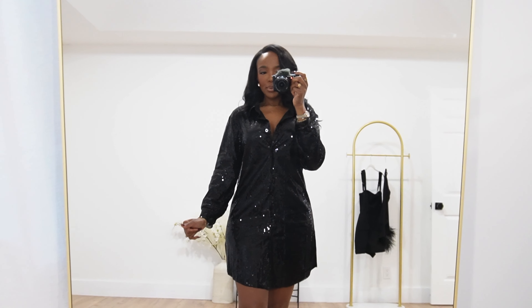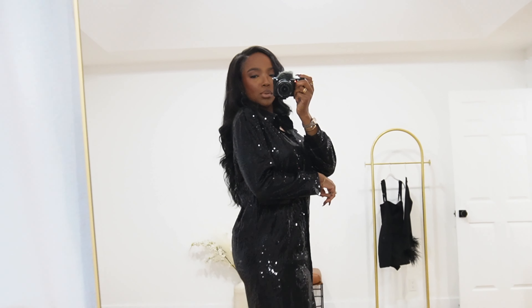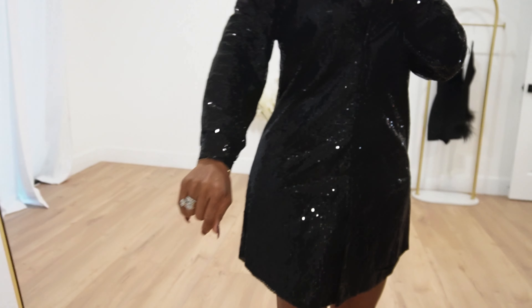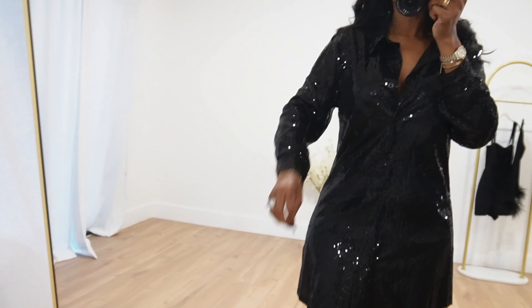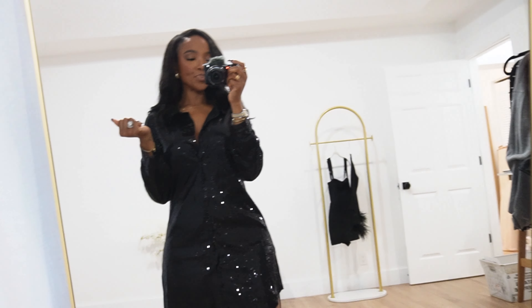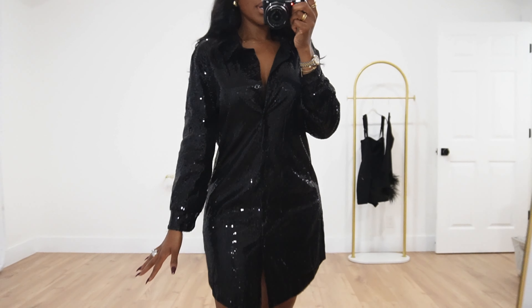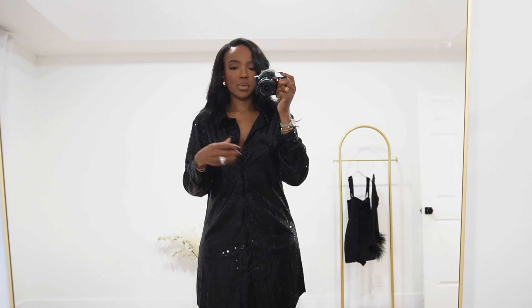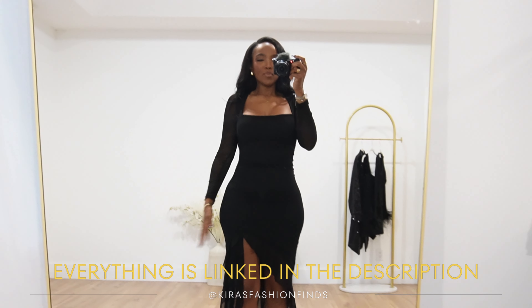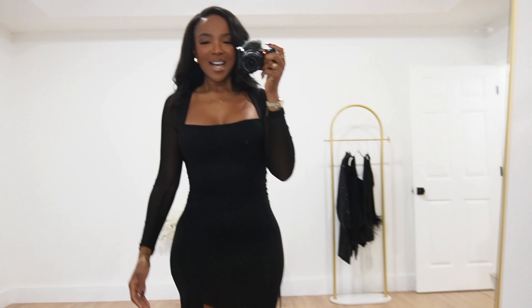I'm thinking this would pair with like black knee-high boots, or even like some silver boots, or even a pop of color — honestly you could do so much because it's black. The only thing I'll say is that the sleeves on this just stop right there; I kind of wish the sleeve was a smidge longer. But yeah, I'm in a small and I think you get your size because it's cut to fit the way it's supposed to. Y'all already know — if it comes in black, I'm getting it.